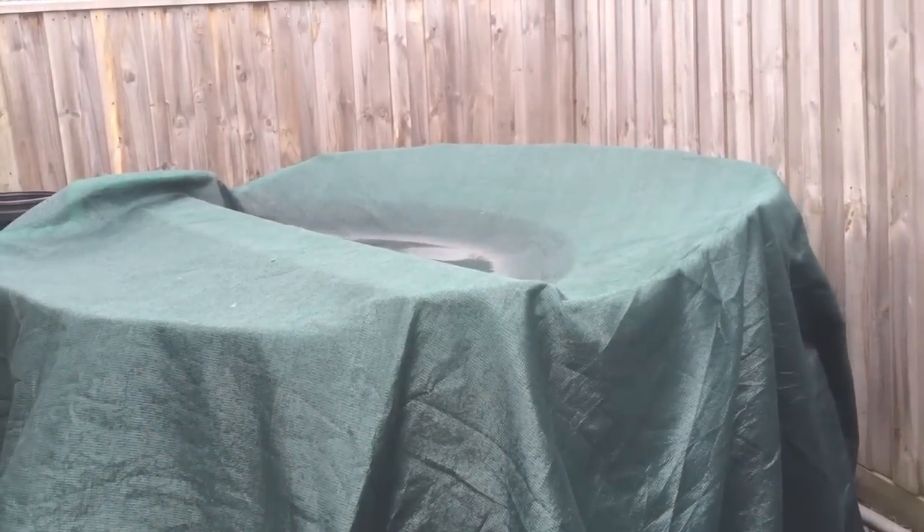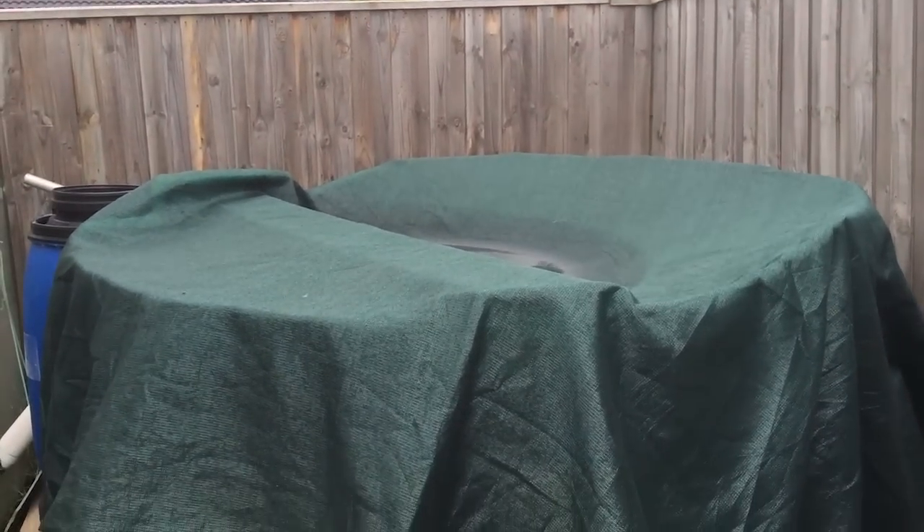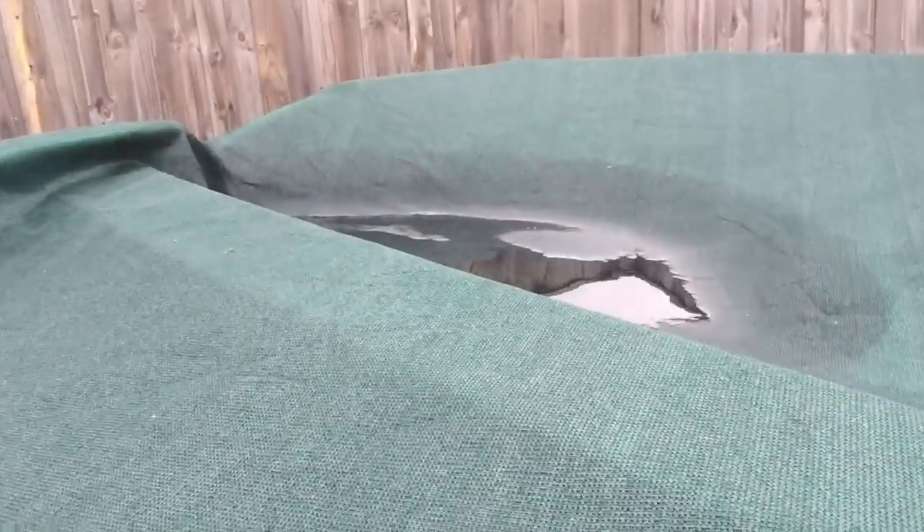Just doing a little quick update. This is my fish tank. I've put shade cloth over it for summer just to stop the algae blooming. There are all the little fishies — you can see silver perch in there, little fingerlings. The water is actually crystal clear.